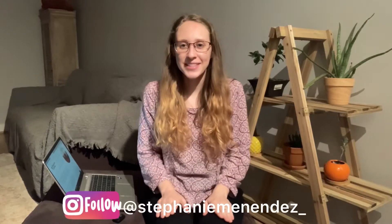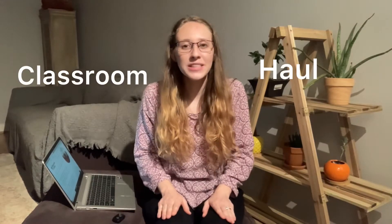Hi guys! Welcome back to my channel. I'm so excited for today's video. I will be doing a classroom haul, but not just any classroom haul. It is going to be items that I got for free through a non-profit organization called Classroom Central.